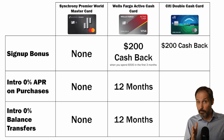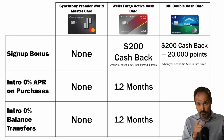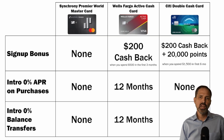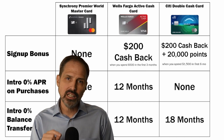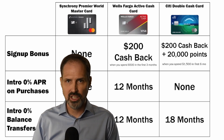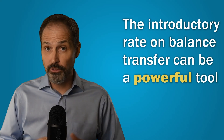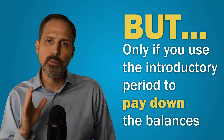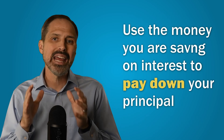The Citi Double Cash Card offers a $200 bonus cash back and 20,000 Thank You points, earned by spending $1,500 in the first six months. They don't have an introductory APR for purchases, but they offer 0% on balance transfers for 18 months — though you still pay the 5% transfer fee, you just won't be charged interest on it for 18 months. The introductory rate on balance transfers can be a powerful tool for paying down debt, but only if you use the introductory period to aggressively pay down those balances. Because you aren't being charged interest, use the money you're saving to make extra principal payments.